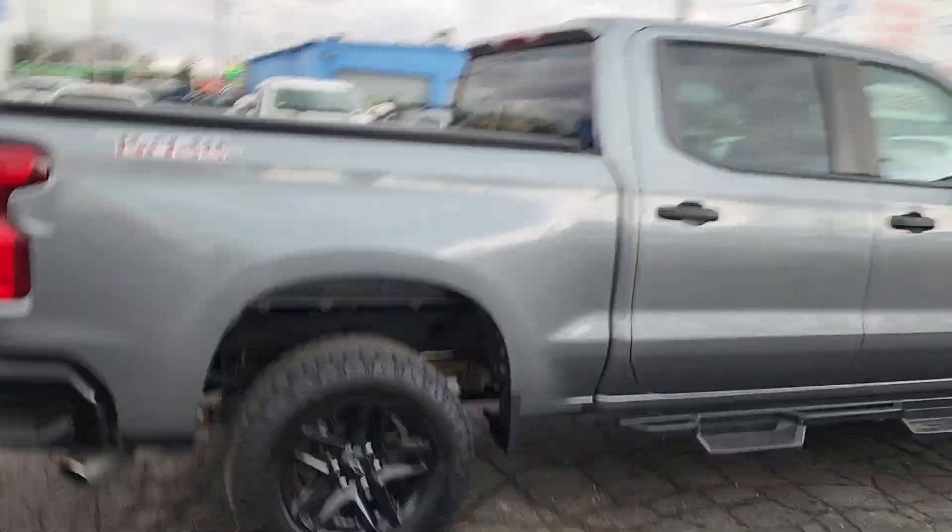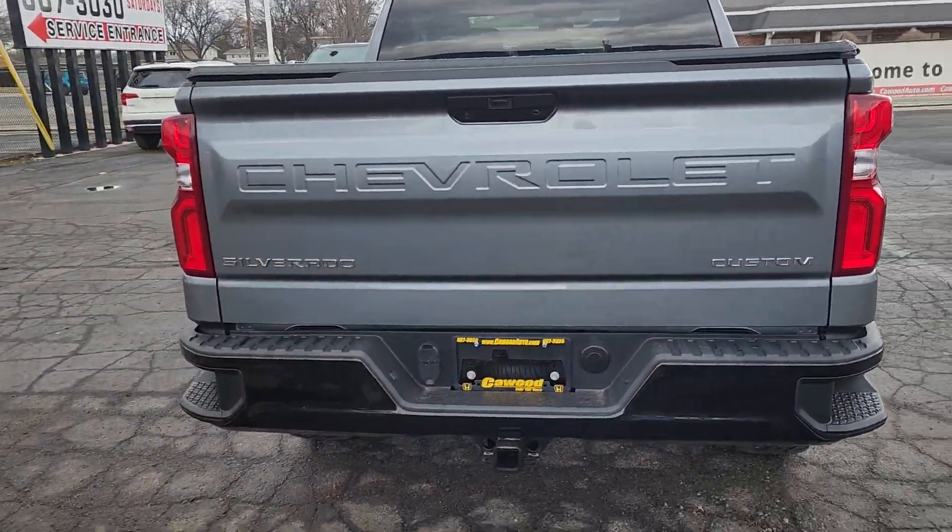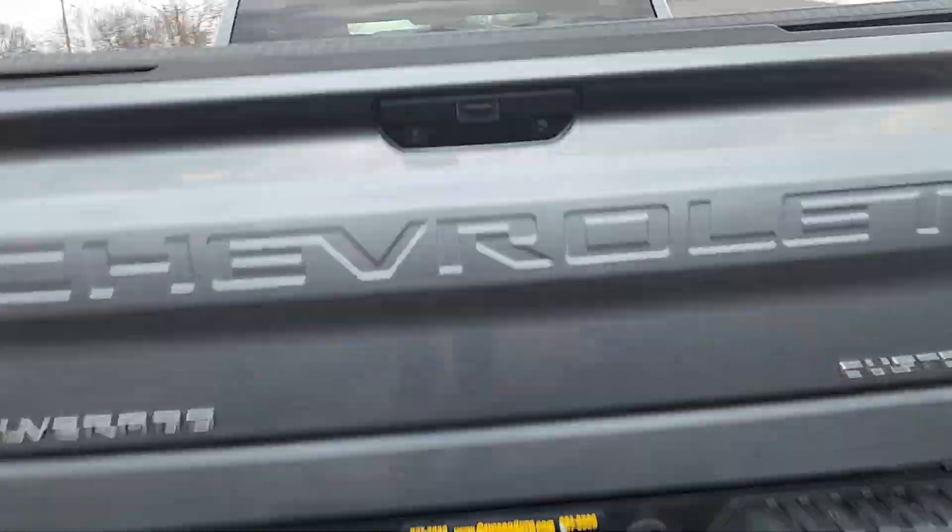Really good stylistically, it's a sweet looking truck. You have your towing package on here.